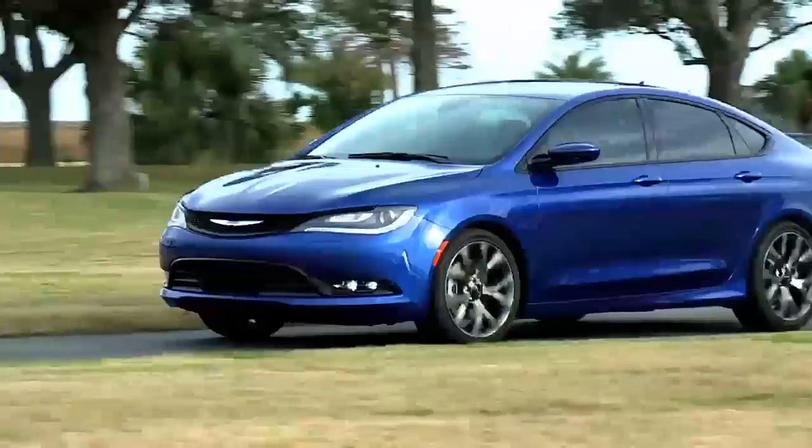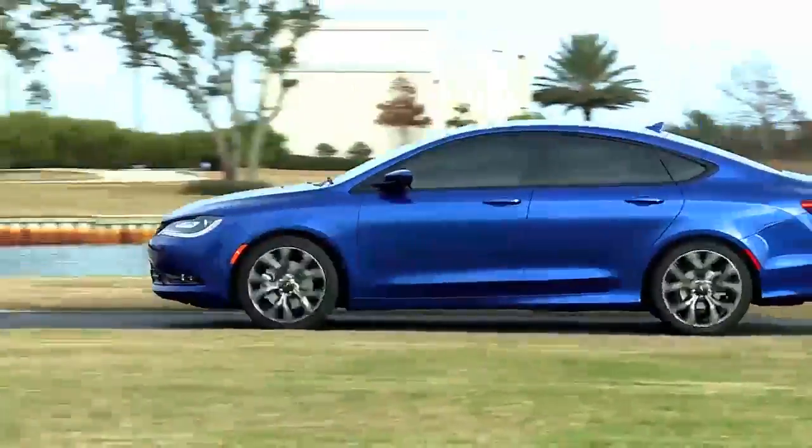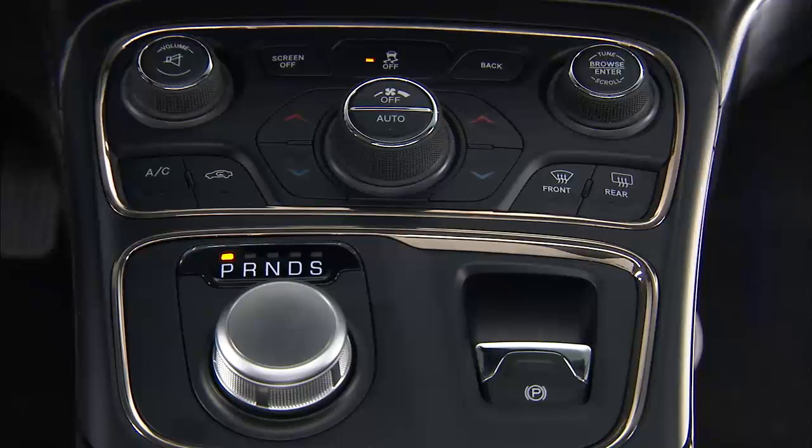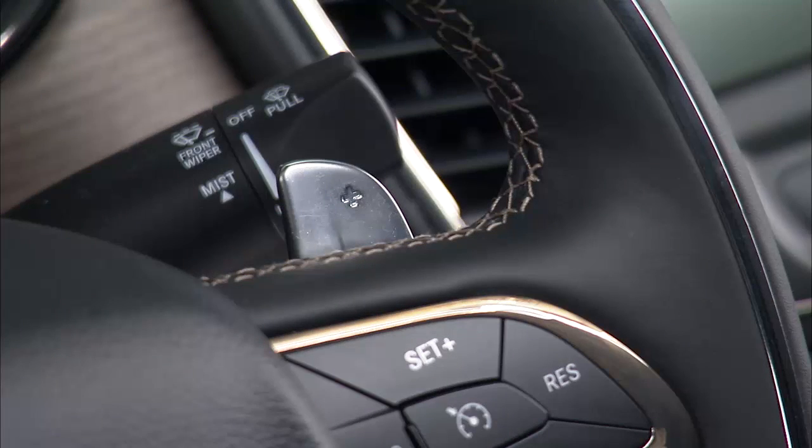This is a normal condition and smooth precision shifts will develop within a few hundred miles or kilometers. The premium transmission gear selector provides park, reverse, neutral, drive, and sport shift positions, and includes manual shift paddles located on the steering wheel.